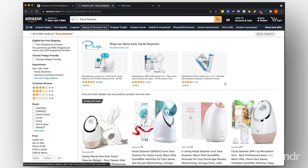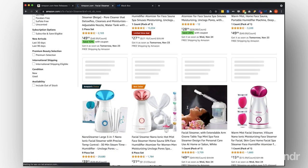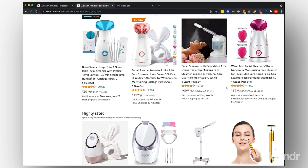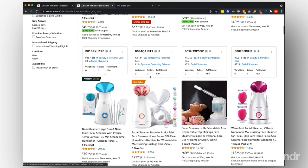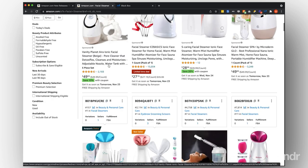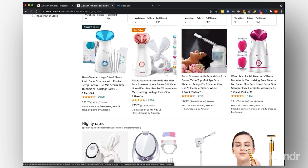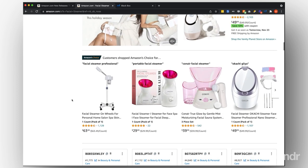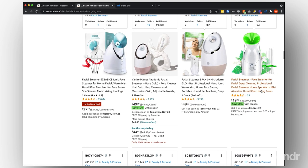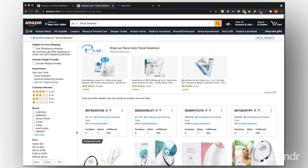Make sure you have this selected to all departments, then type in 'facial steamer' and we can check out what the other competitors are doing. This person has 29,000 reviews, a couple thousand reviews — these are the top sellers. The top four results are typically going to be your sponsored ads, so we usually disregard those and focus on the organically positioned products. If we scroll a little bit more, we can see Amazon's Choice for portable facial steamer — this one only has 22 reviews but is still on page one.